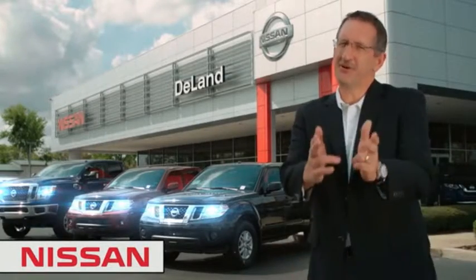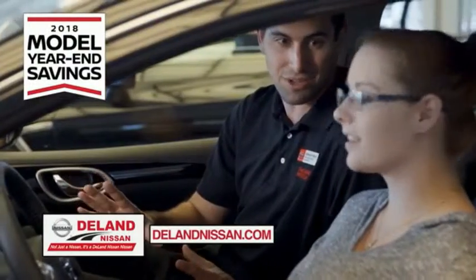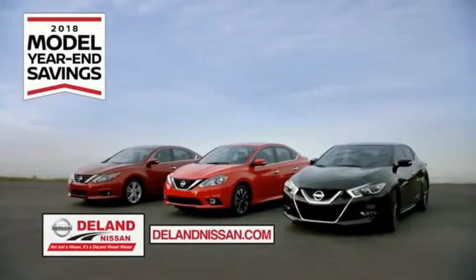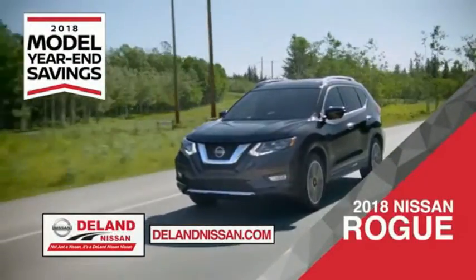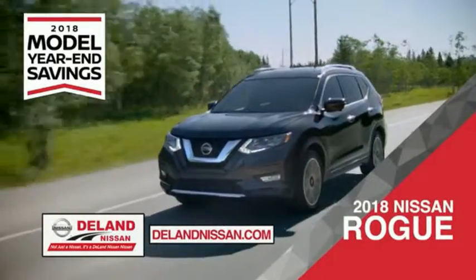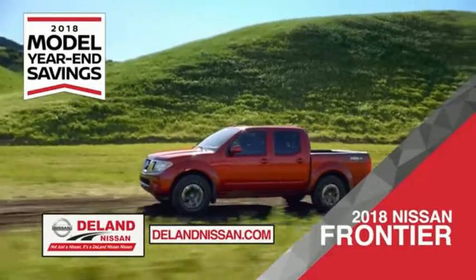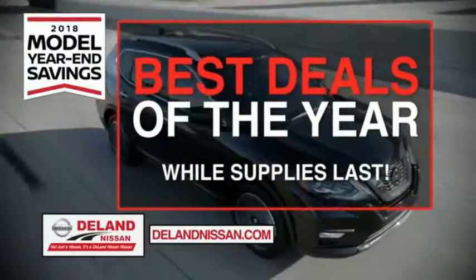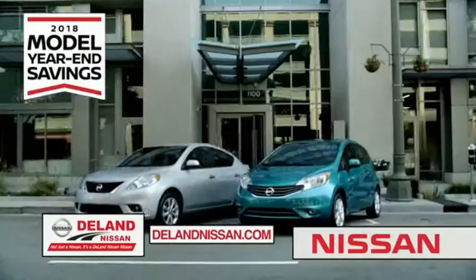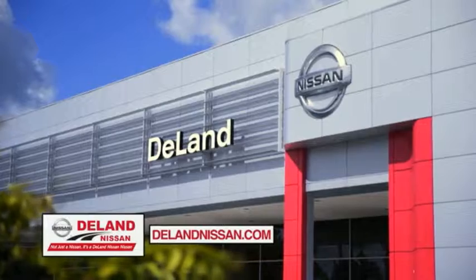I'm Curt, and before you buy, give us a try. Get ready to play big and save big with DeLay Nissan during the 2018 model year-end savings event. Save on the 2018 Nissan Sentra, impressively styled and crafted just for you, or the family-friendly SUV crossover the 2018 Nissan Rogue or Rogue Sport, or work smart and play hard in the 2018 Nissan Frontier truck. Save big on all 2018 models before the end of the year, but only while supplies last. It's not just a Nissan — it's a DeLay Nissan.